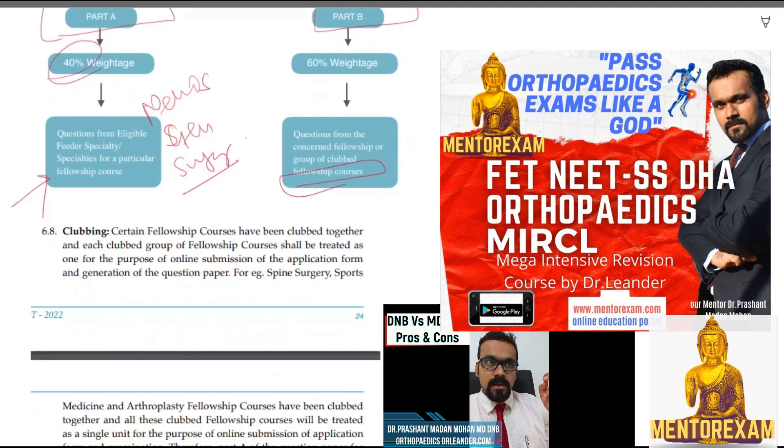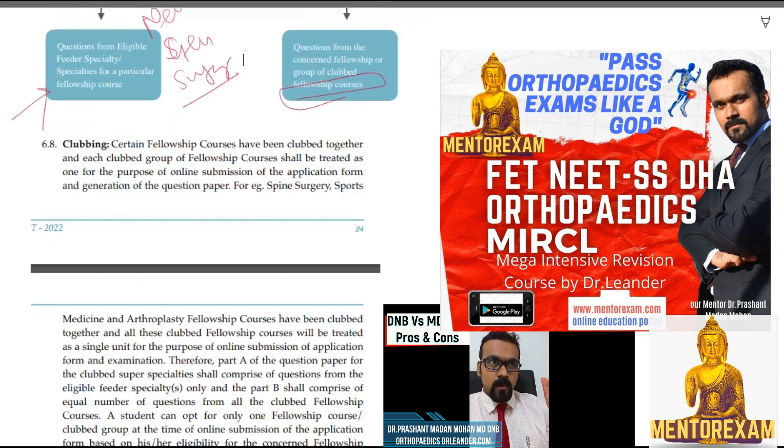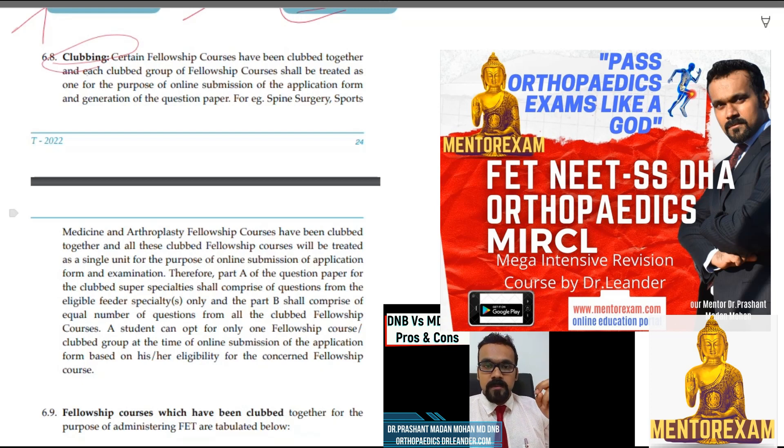This is what I was talking about — clubbing. For example, spine surgery, sports surgery, and arthroplasty fellowship courses have been clubbed together. So if you want to appear for spine surgery, you appear for the same paper which also has questions from sports medicine and arthroplasty. This clubbing can also vary each year — last year they clubbed these, this year they might include trauma as well. Even if you want a seat only in spine surgery, you need to be prepared for sports medicine too.